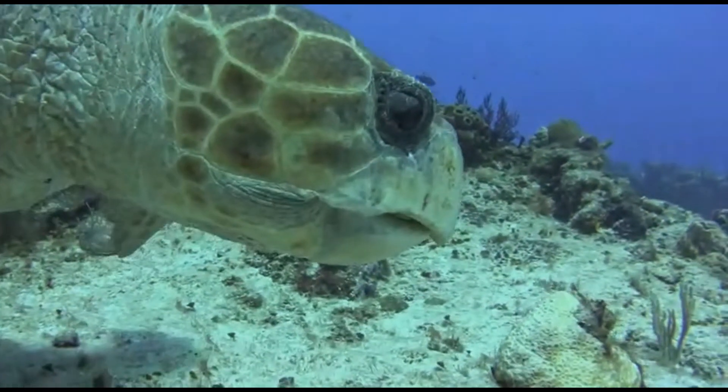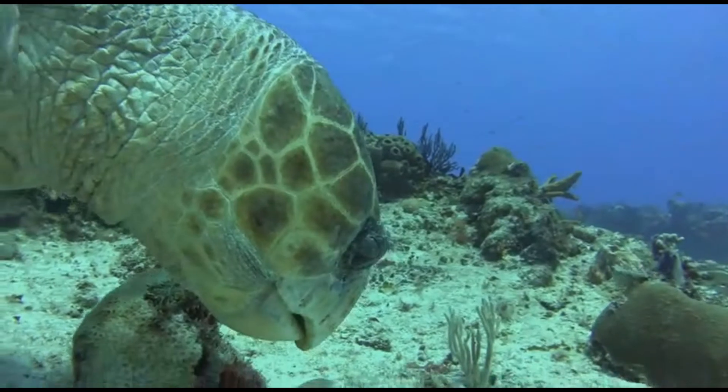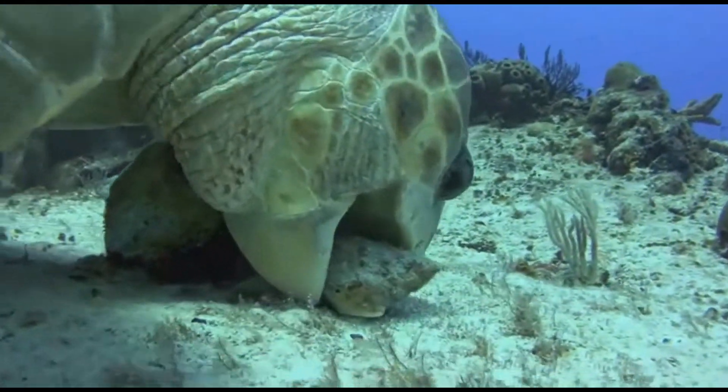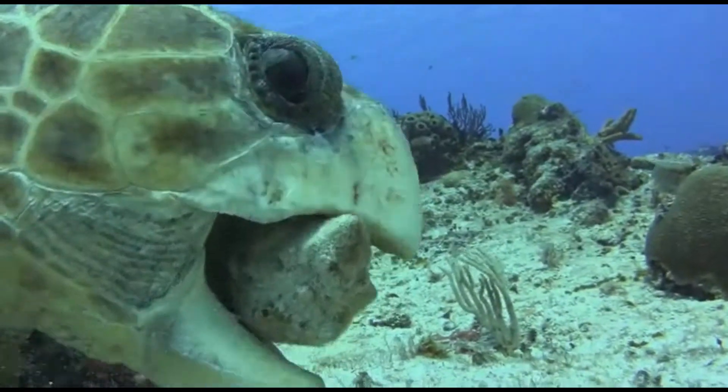There are different species of sea turtles and all of them are endangered to go extinct due to fishing activity, poaching, consumption of their meat and eggs, loss of their habitat, pollution, and of course climate change.